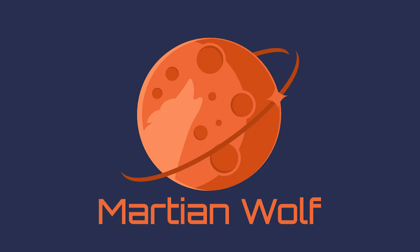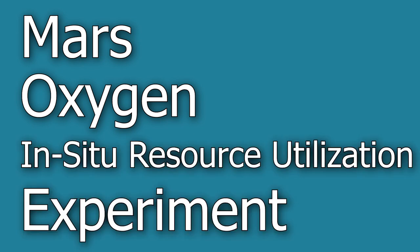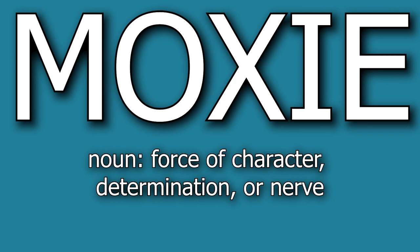What does MOXIE even stand for? Much like many experiments or instruments as part of NASA missions, it is an acronym, standing for the Mars Oxygen In-Situ Resource Utilization Experiment. The term MOXIE also refers to something of character or determination, which is fitting since it's a technology demonstrator trying to create oxygen on Mars for the first time.